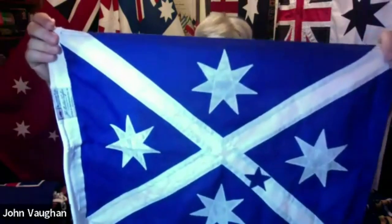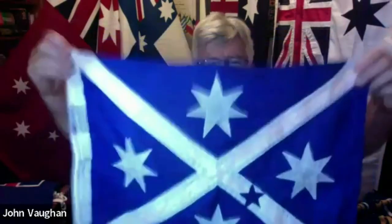Anyone recognise that one? That is Scotland Island in Pittwater — rather attractive. So the flag of Scotland, the St. Andrew's Cross, with the stars of the Southern Cross.